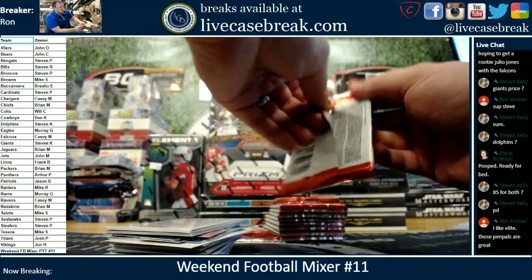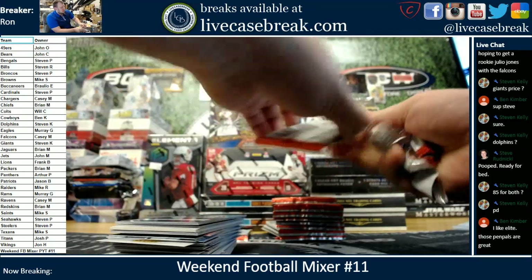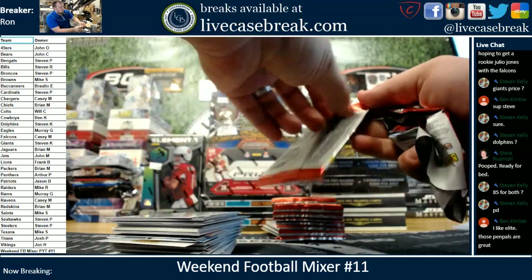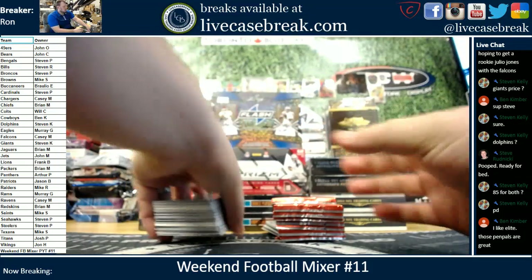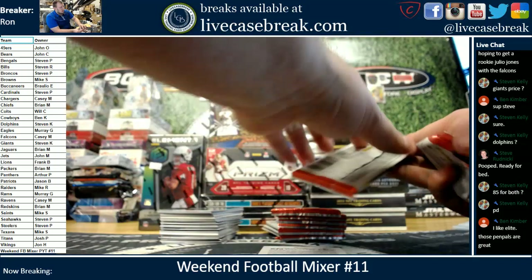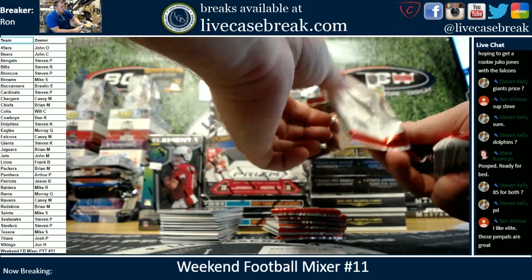I like Elite. I like the die cuts they do. The Status — I like it over Certified, that's for sure. The design element on it is just a bit better, that same kind of foil as Certified.